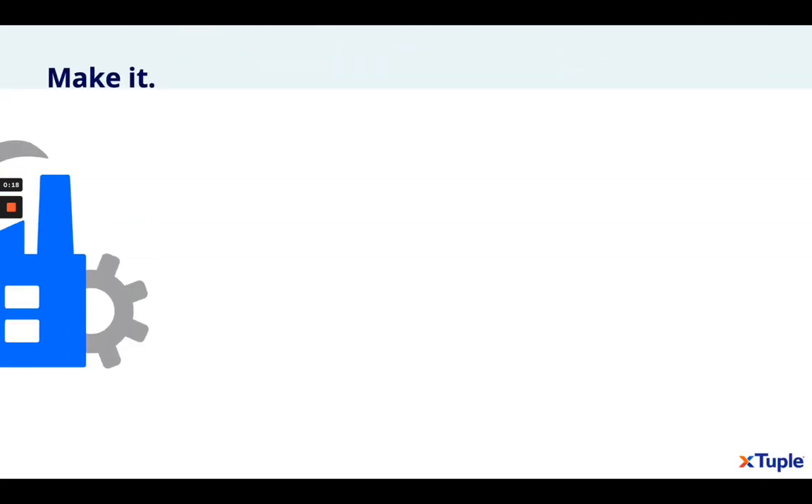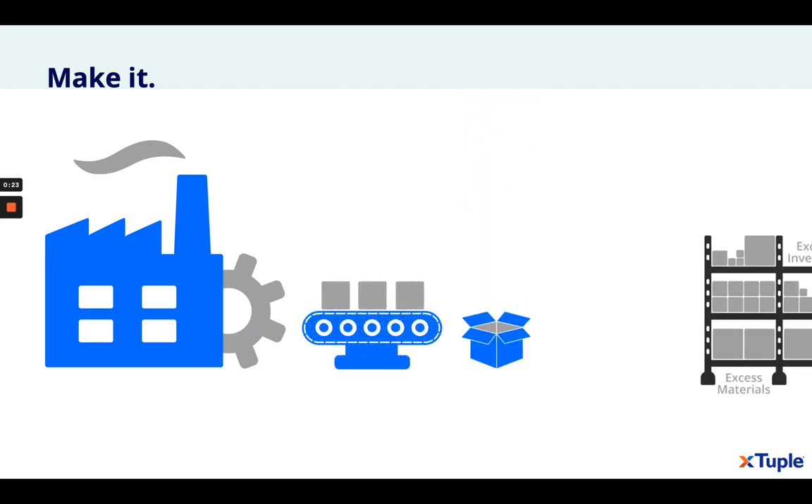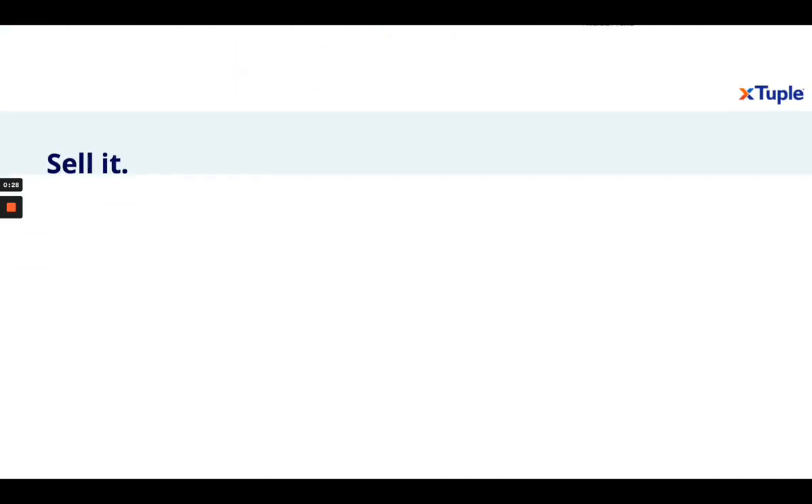So now, in addition to helping streamline your entire operation, as we have been doing for years, Xtuple now features tools that can help you reach a global audience, eliminate surplus inventory, and improve your margins.